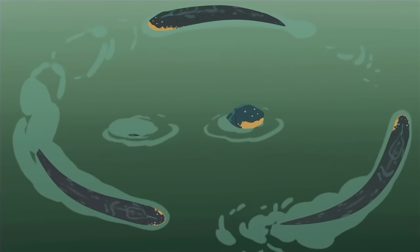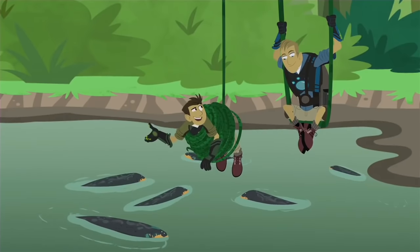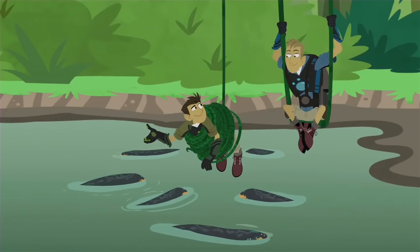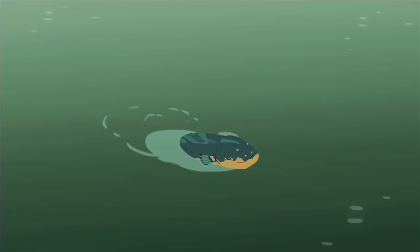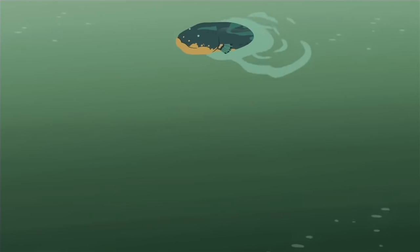Whoa! These eels pack a powerful shock, and I don't even think they gave us all they've got. Was it you? Well, I think I'll call you Voltage. Get it? Volts — like how much energy a battery holds. Bart, he's an electric eel, not a battery.